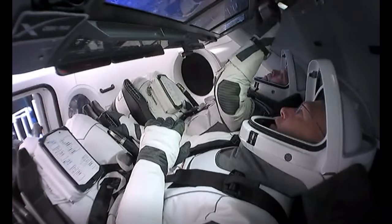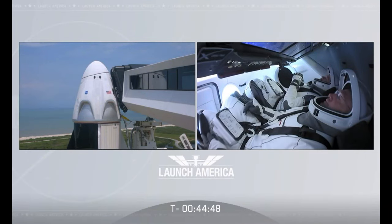Seats here in the launch position. We copy. And launch control, clear to retract the Access Arm.